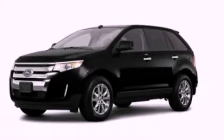Additional features include a rear spoiler, a low tire pressure indicator, speed-sensitive volume controls, and aluminum wheels. Contact us today to arrange your test drive.